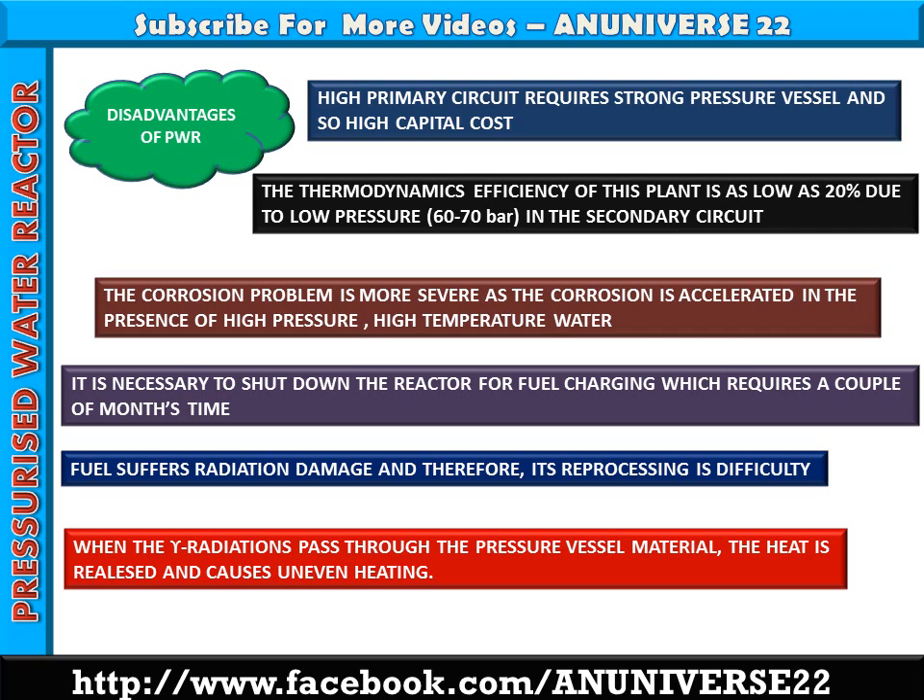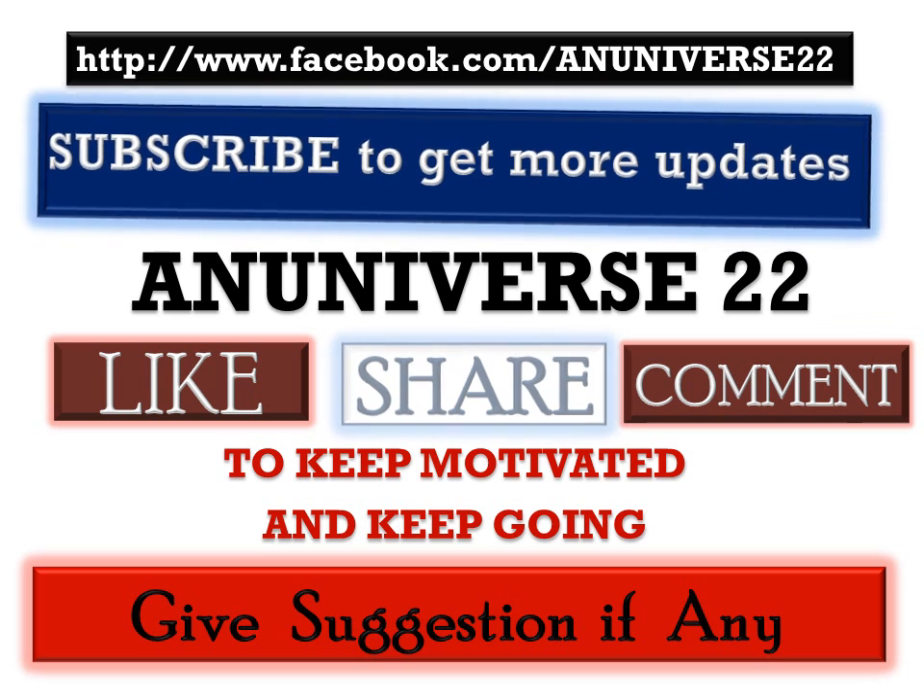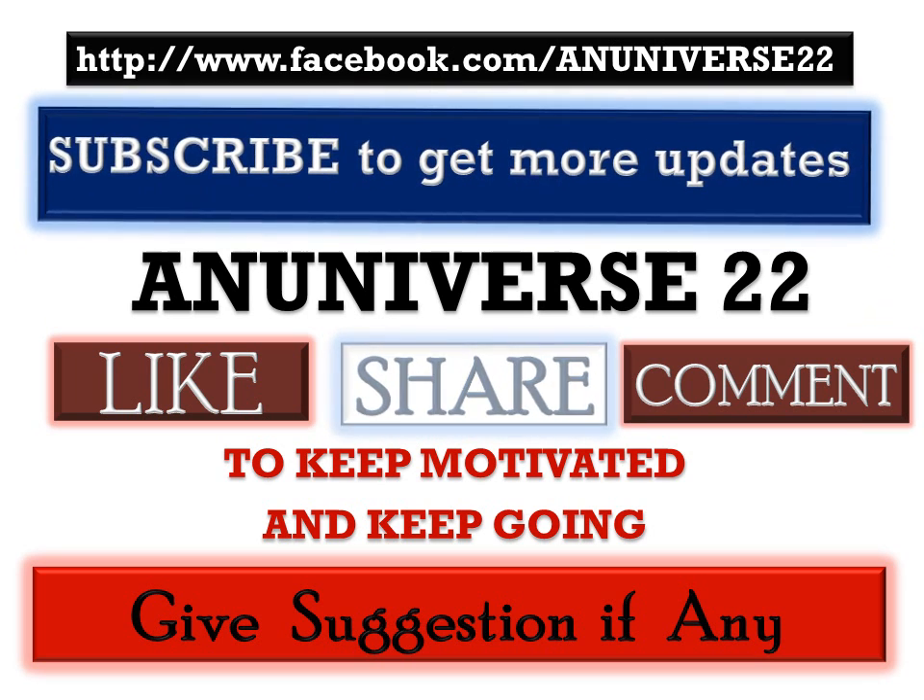Today we have learned about the pressurized water reactor (PWR) — its main components, how it works, and the advantages and disadvantages associated with PWR. Subscribe to get more updates and videos on mechanical topics. You may like the Facebook page at www.facebook.com/NUniverse22, share among your friends and students, and ask your queries by commenting or give your suggestions if required.